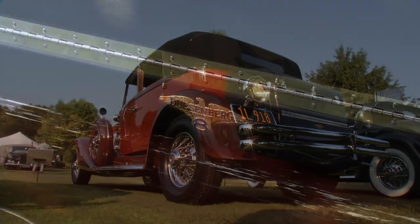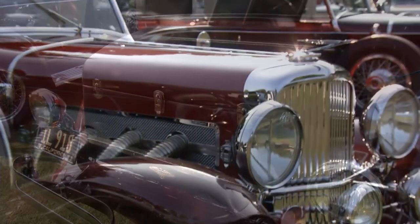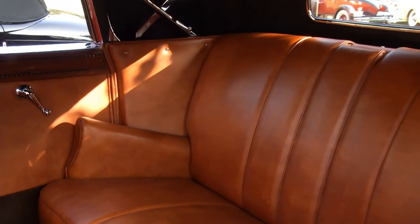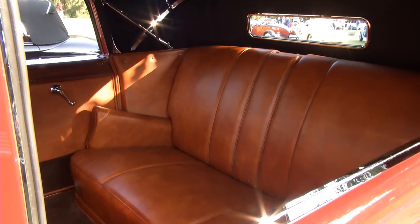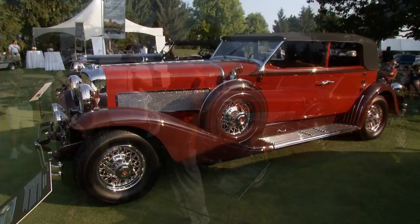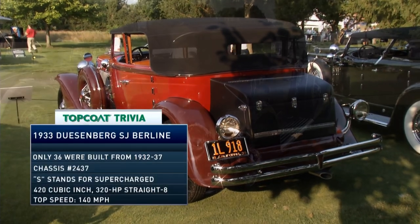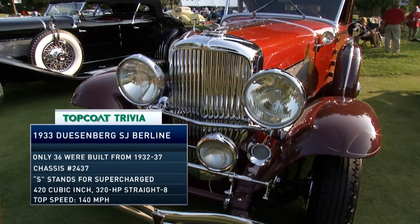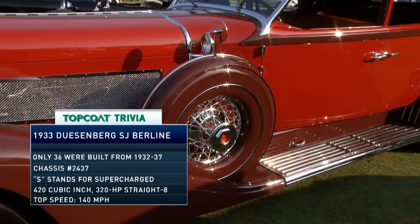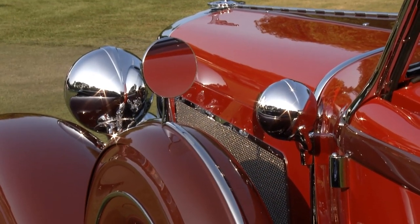Rob and Jeanne Hilardus own this 1933 Duesenberg SJ Convertible Berline with body by Murphy. Duesenberg didn't build their own bodies — all bodies were coach built, this one by Murphy in Pasadena, California. Convertible Berline differs from a convertible sedan in that it has a divider window. When E.L. Cord came in, he wanted to build the best of everything car, and gave the Duesenberg brothers a clean slate to do so.